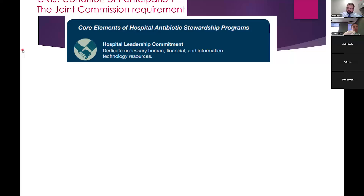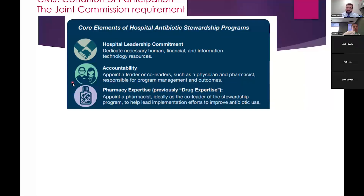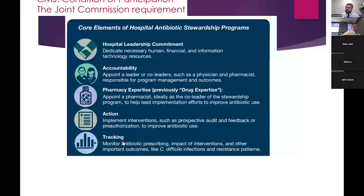Having a pharmacist on site is a big part of having good outcomes and a good stewardship program. A lot of this hinges on the on-site pharmacist who can drive the program by taking action — making interventions to change antibiotic use, tracking those interventions to make sure they're working, and if they're not, figuring out why. So you make an action, track that action, and then report: how is the program doing? That also helps with clinicians seeing that their efforts are actually making a difference.